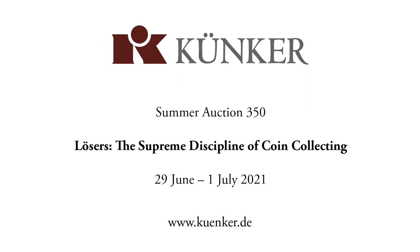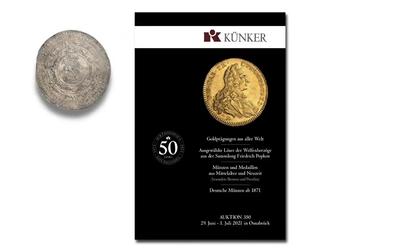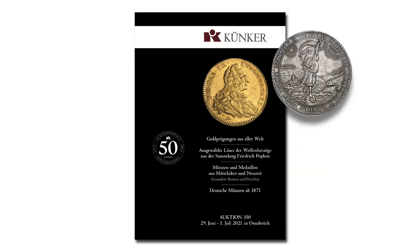From 29 June to 1st July 2021, auction house Künker holds their anniversary sale 350. On offer are Brunswick Lösers of exceptional quality from the Friedrich Popkin collection. Let's take a look at some rarities.